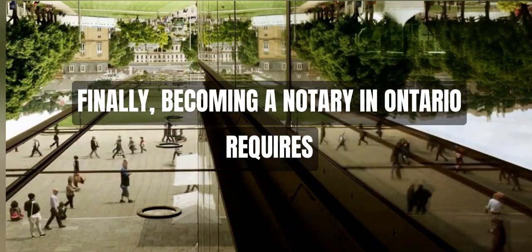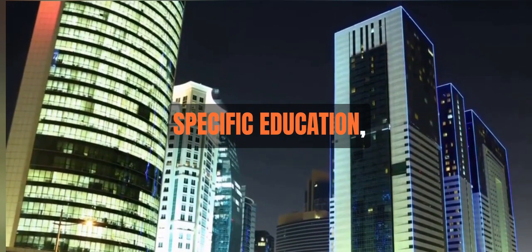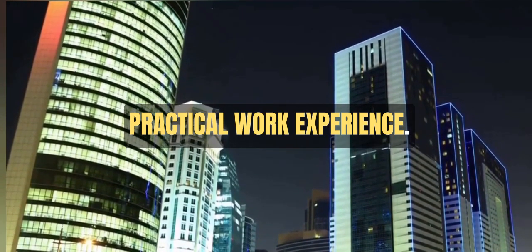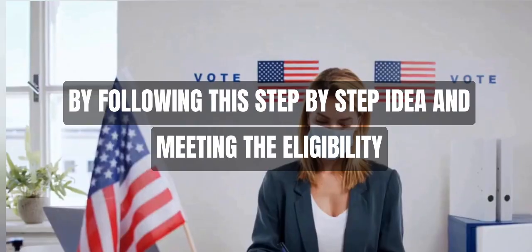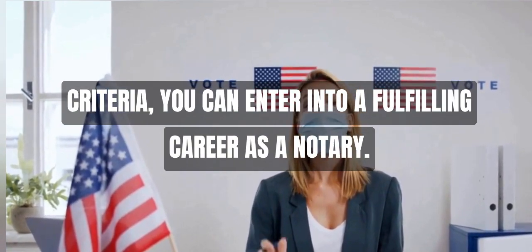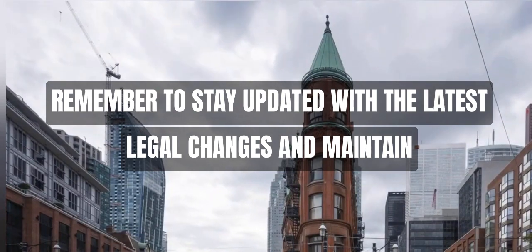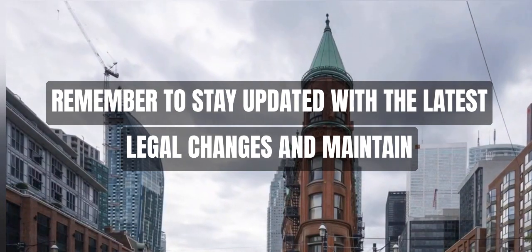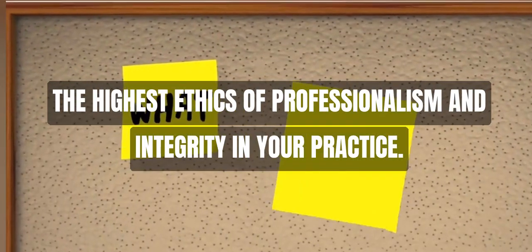Finally, becoming a notary in Ontario requires specific education, dedication, and practical work experience. By following this step-by-step guide and meeting the eligibility criteria, you can enter into a fulfilling career as a notary. Remember to stay updated with the latest legal changes and maintain the highest ethics of professionalism and integrity in your practice. For more information, please visit www.fema.org.